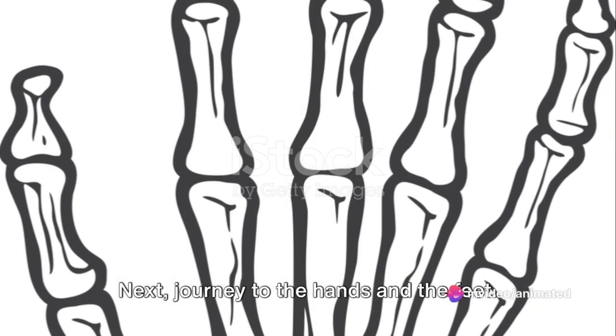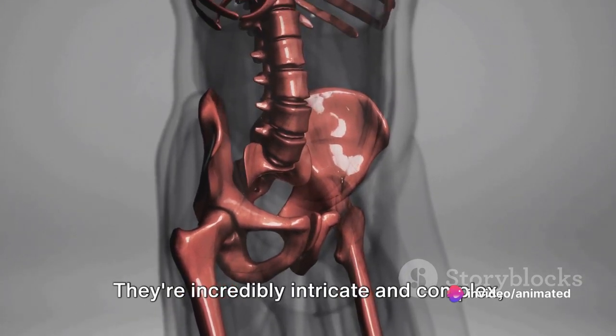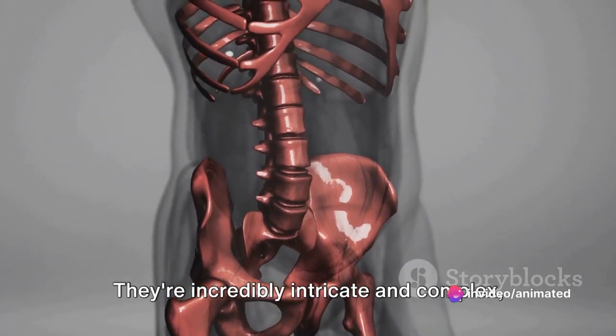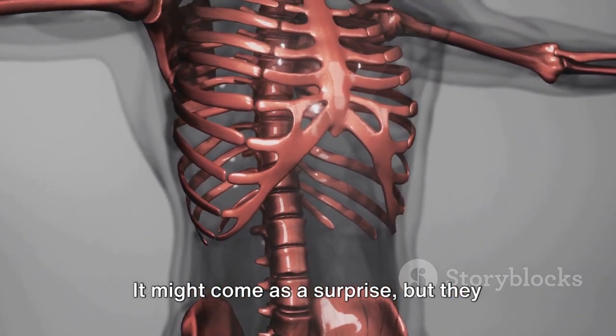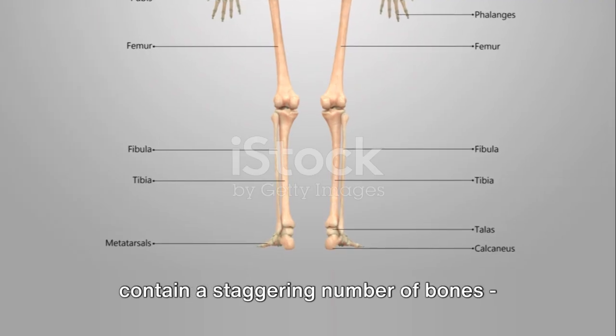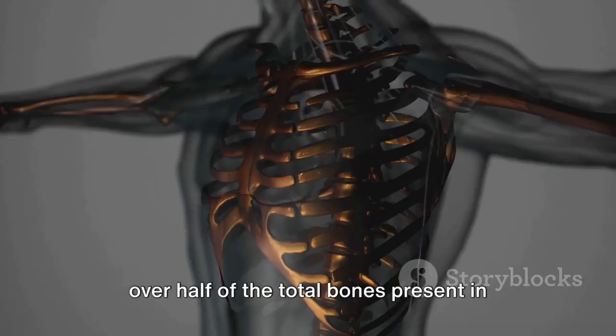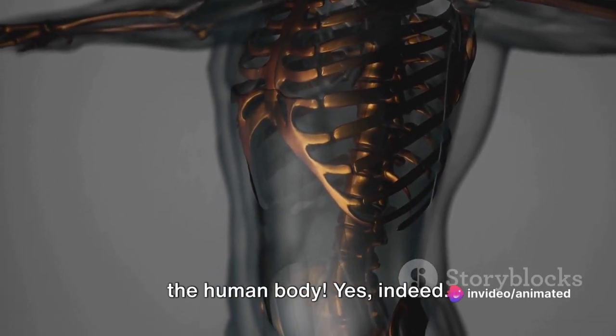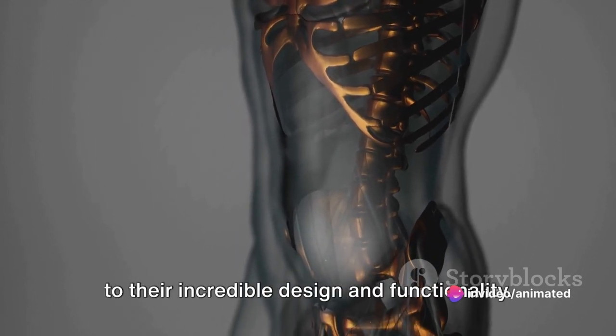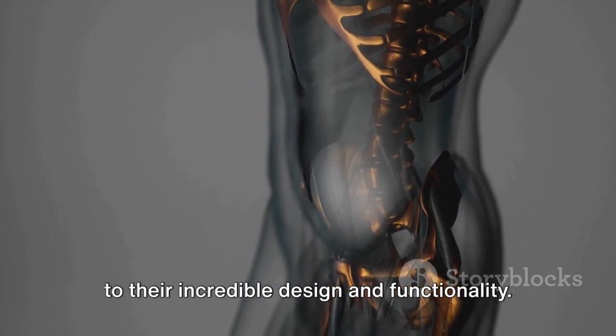Next, journey to the hands and the feet — incredibly intricate and complex, these vital extremities. It might come as a surprise, but they contain a staggering number of bones: over half of the total bones present in the human body. This is a testament to their incredible design and functionality.